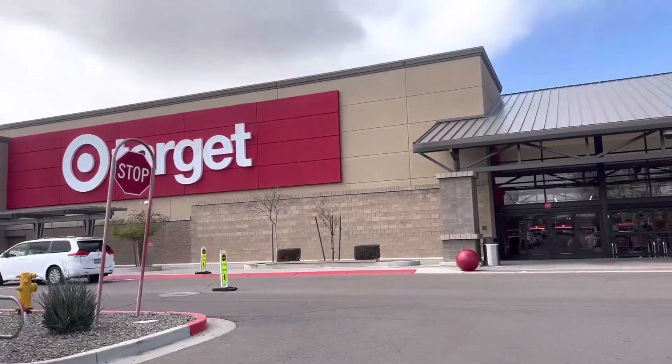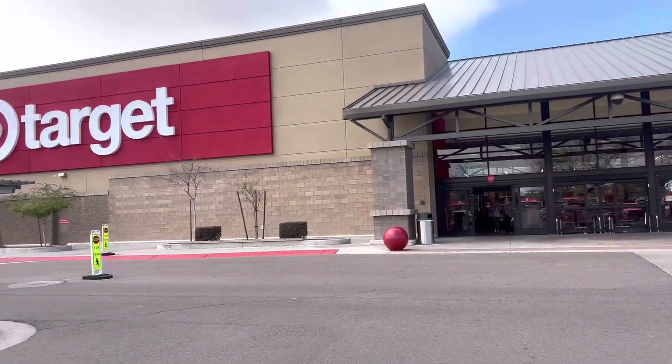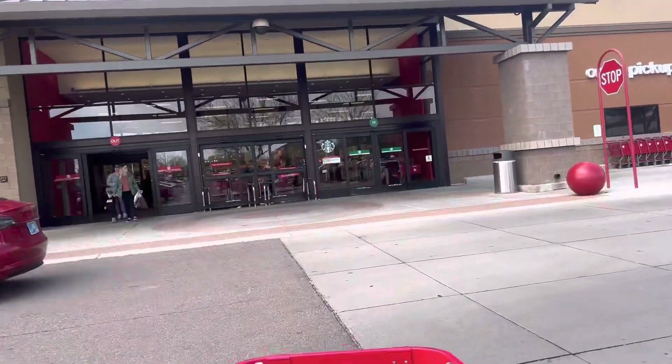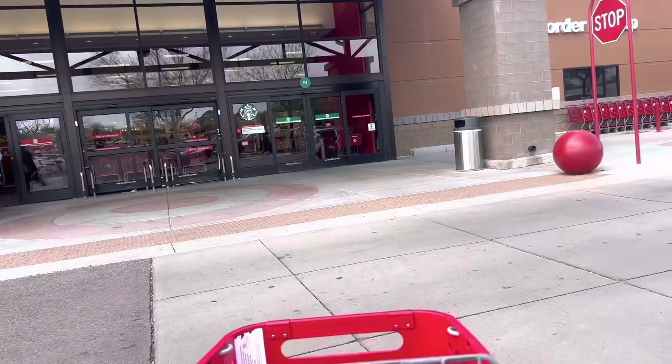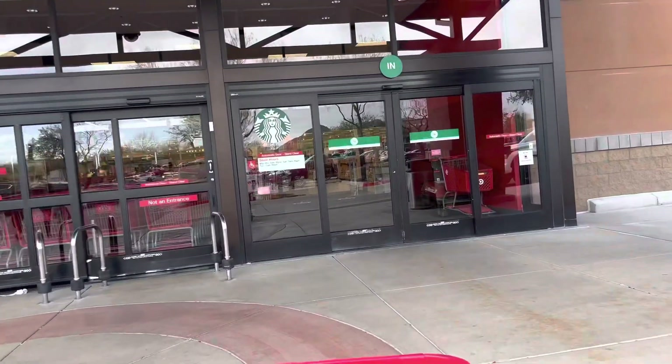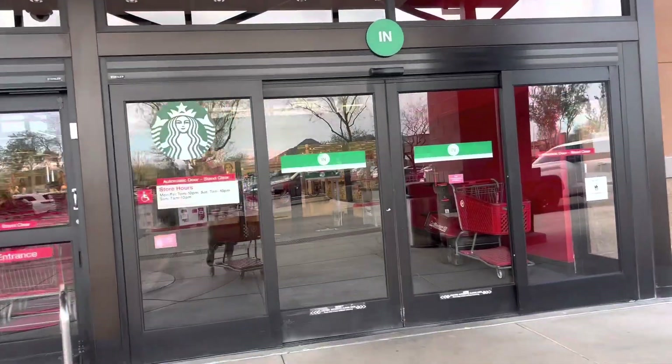All right, today we are heading into Target. We got word of the NECA stock being here at this location — I got a tip from someone on Instagram. All the new NECA stuff is here, though I know some of it is already missing, like the accessory pack.